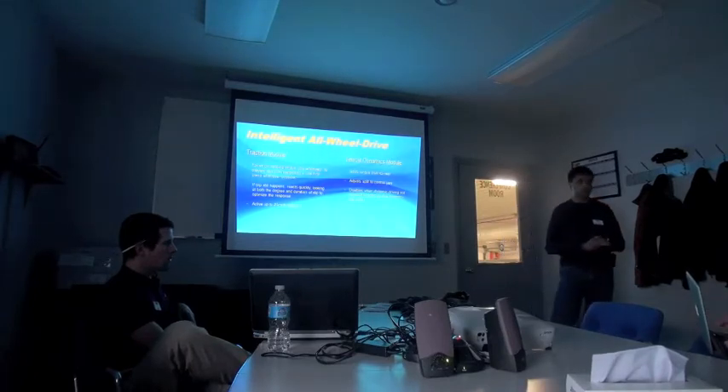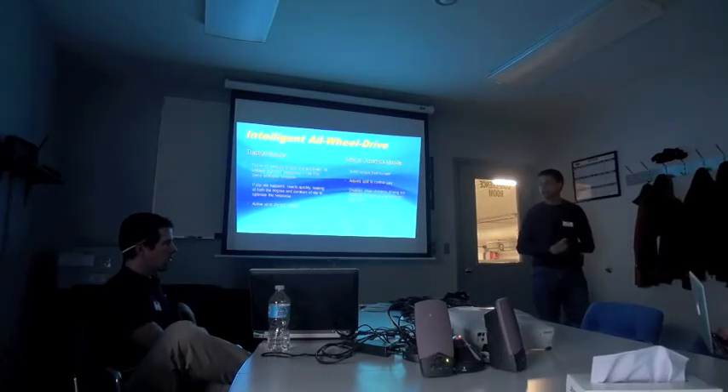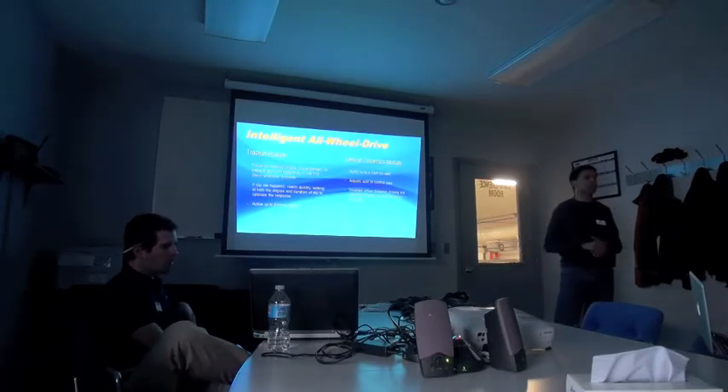There are some circumstances, not too common, where wheels can slip. We look at not just the degree of that slip but the duration in order to properly judge our response and eliminate it as quickly as possible. Once you get up to higher speeds — starting at about 25 miles per hour / 40 kph or above — we transition to our vehicle dynamics module.